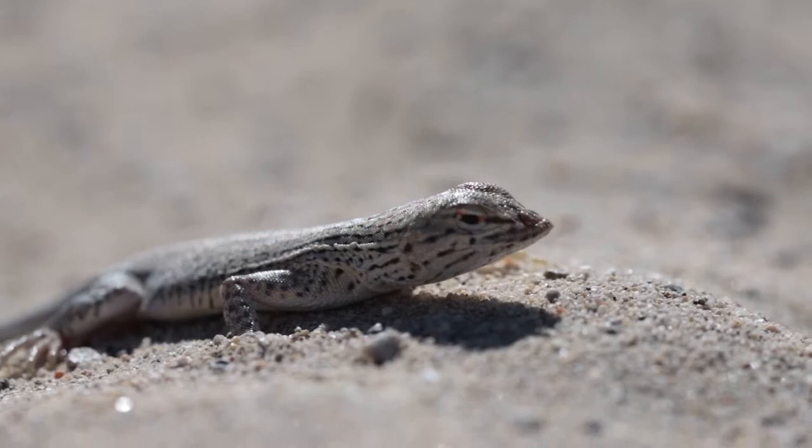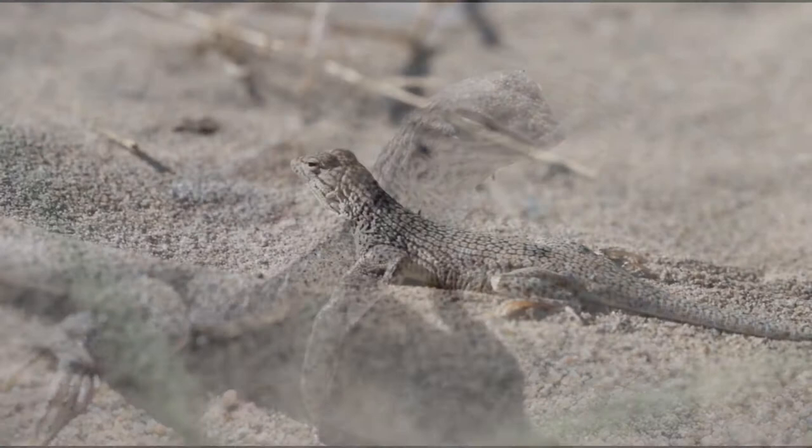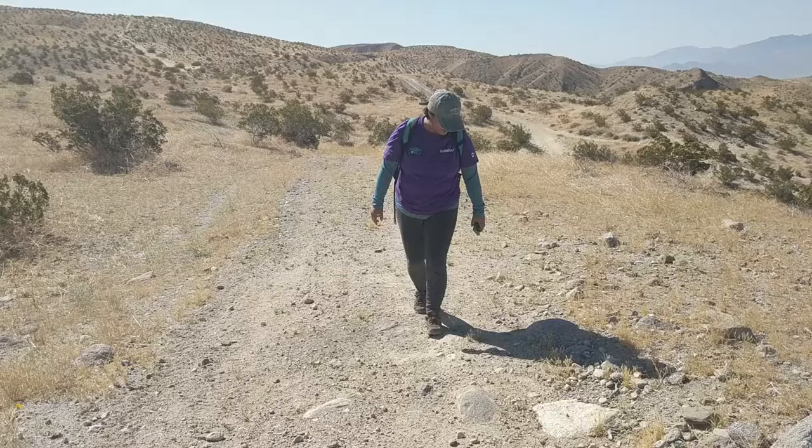As their name implies, a unique feature of the lizard are the fringes on the edges of their toes. These fringes give them the unique ability to walk quickly over hot sands without sinking. Other adaptations include a wedge-shaped nose, which enables it to burrow through loose sand, with specialized nostrils that allow it to breathe without inhaling sand particles.